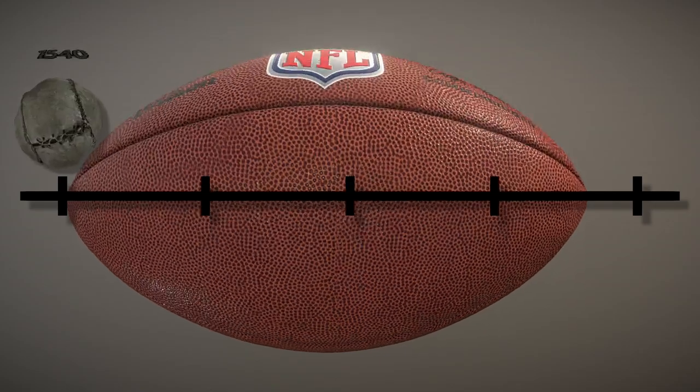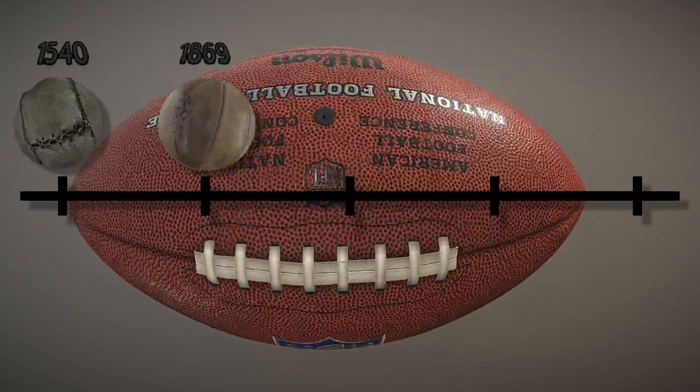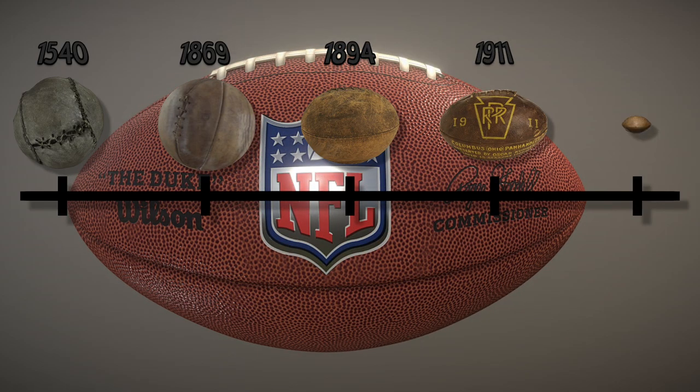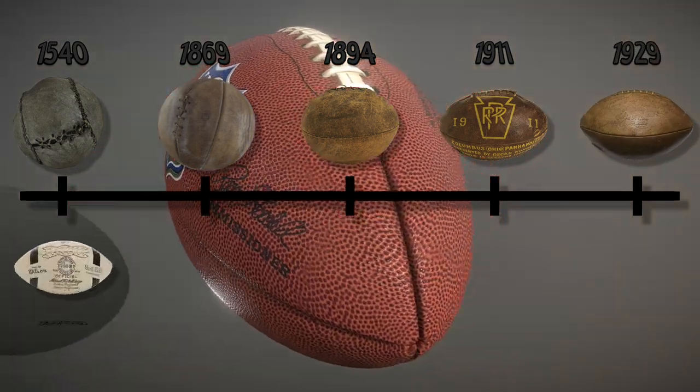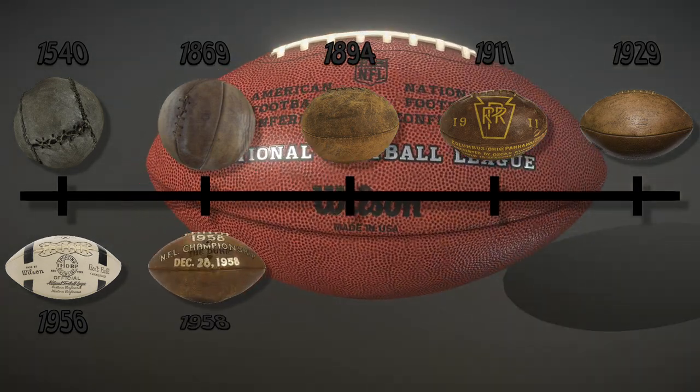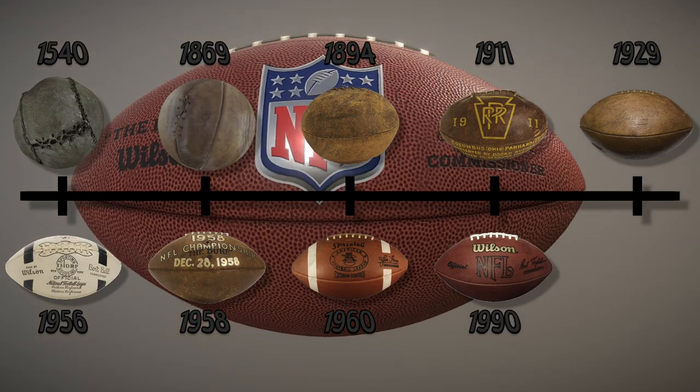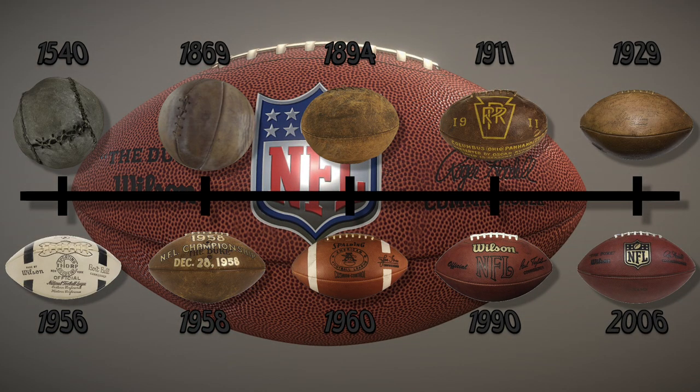So here is the evolution and history of the American football. Let me know what's your favorite football and what you want me to showcase an evolution of next — possibly the helmets, possibly the jerseys. I would like to do more if you want to see more. Don't forget to tackle that like button and subscribe with notifications turned on. I'm Touchdown Rewind, and I'll fast forward to you later.